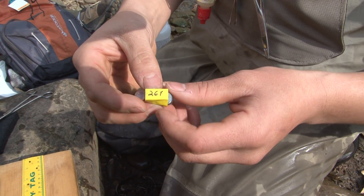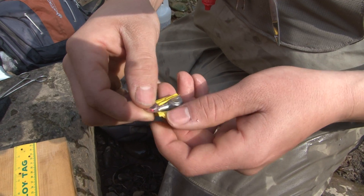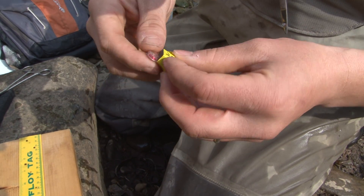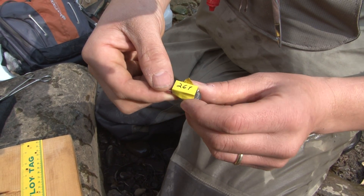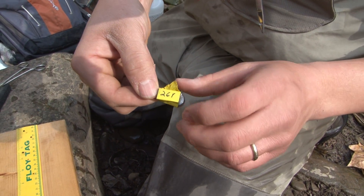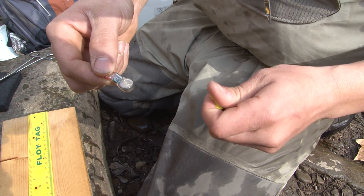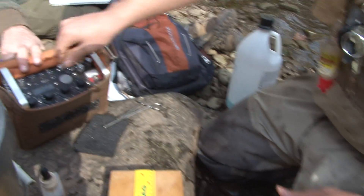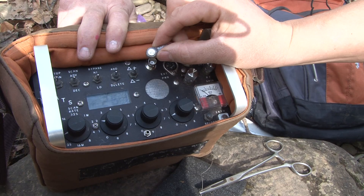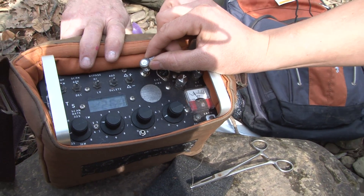This is the tag that we're going to be putting into the fish — it's a completely internal tag. Here's the battery, and this is the actual coiled antenna inside the tag. There's a magnet on there right now; this is the frequency that the tag will emit. The magnet has the tag basically turned off so you don't kill your battery. Now that the magnet's removed, it'll start to chirp. If you get it near the receiver, that chirping sound means the tag is working fine.